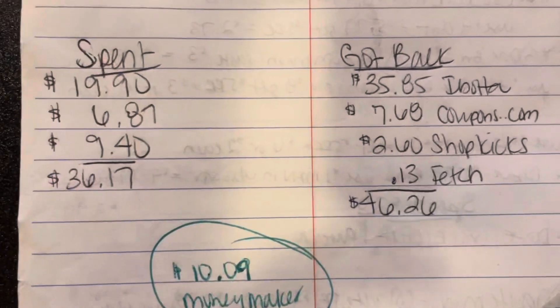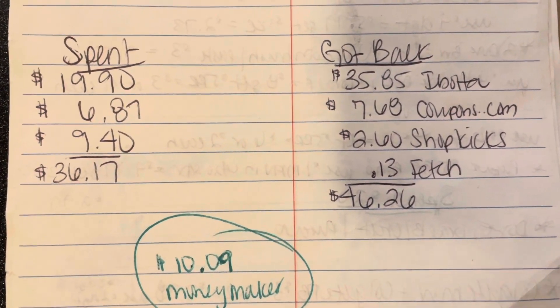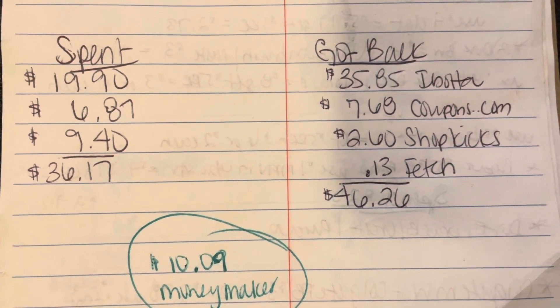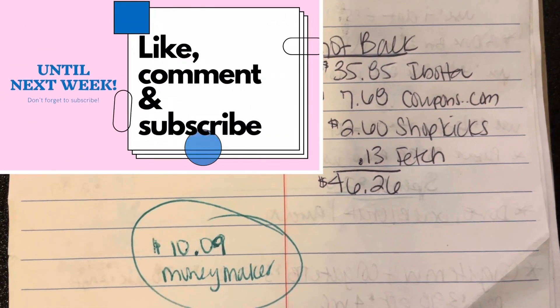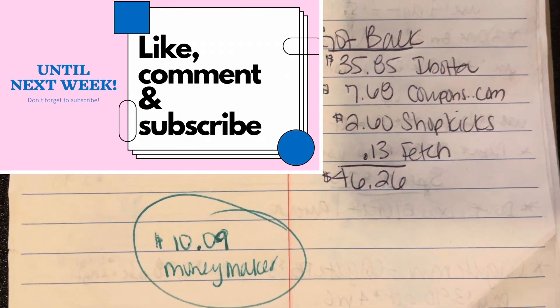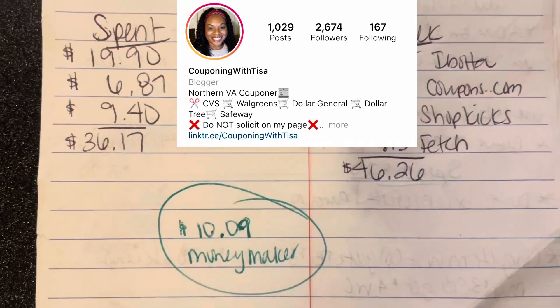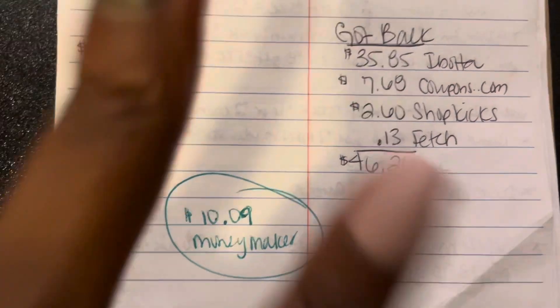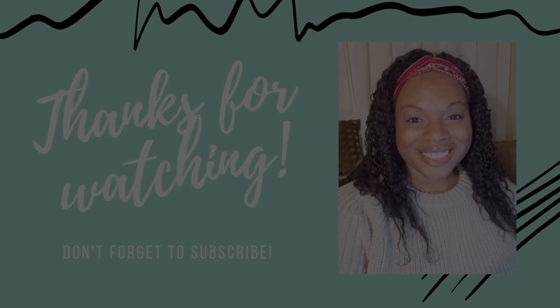All right guys, get out there and do these deals this weekend. Go get those freebies through the Coupons.com app — you can't beat it. Don't forget to like, comment, share, and subscribe to my channel. And as always, don't forget to follow me over on my Instagram. Until next time, take care of yourselves, and peace. Thank you.